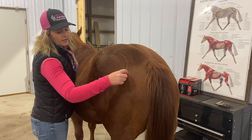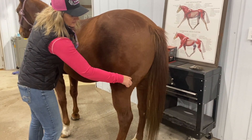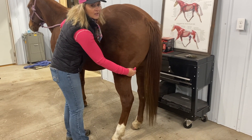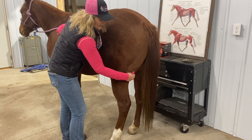There are other trigger points back here along this crease of their hamstring, and as you can see she's very reactive in here. We also know that she has what's called a fibrotic myopathy, and that's a big old knot right there.